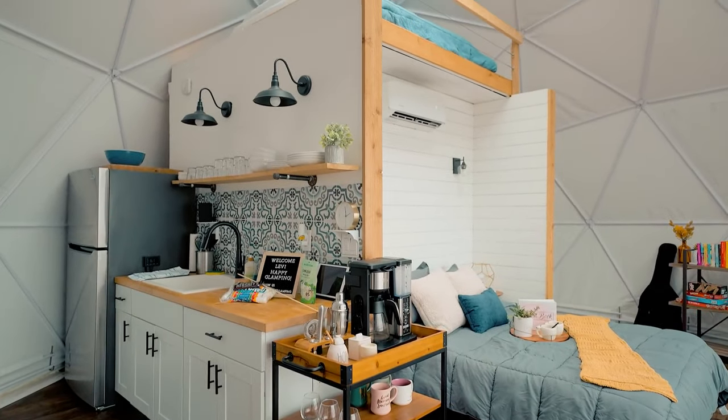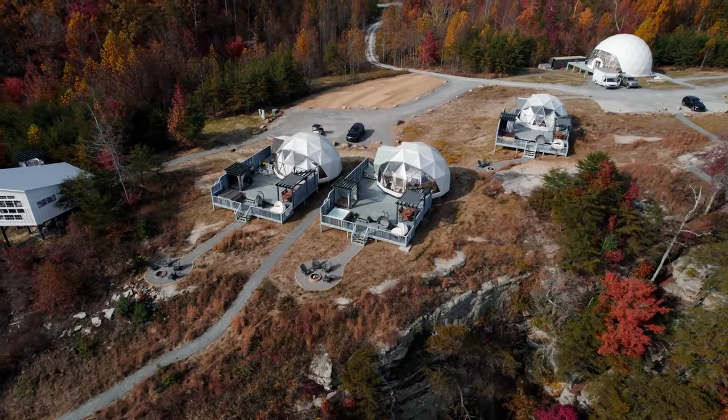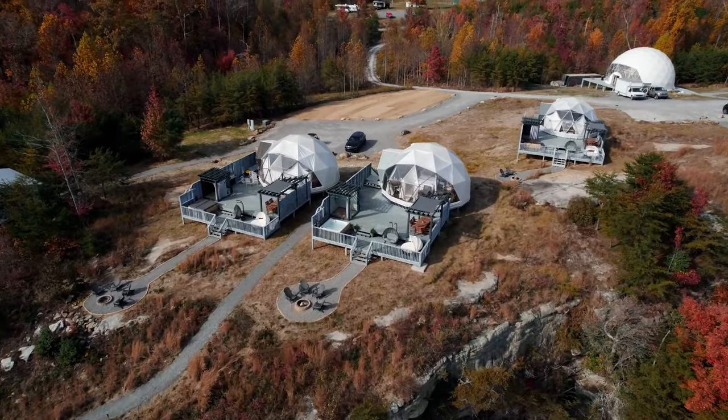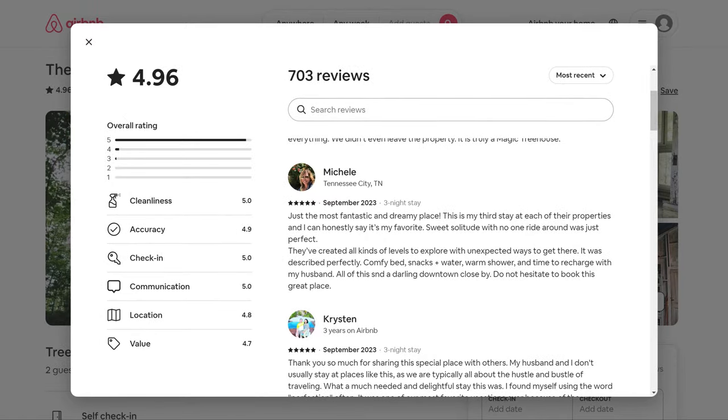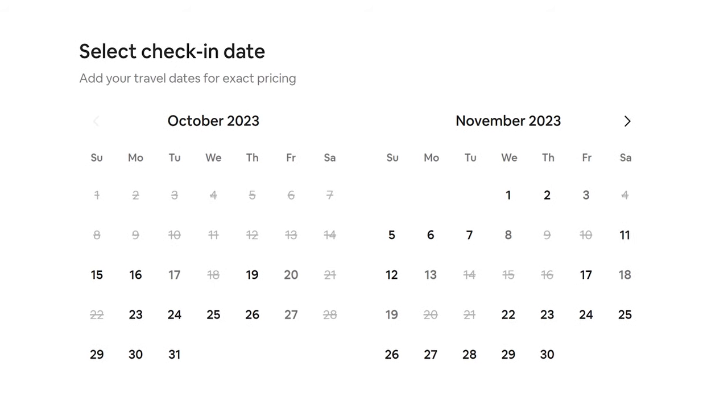Part of the answer is what you've already seen — they've got great amenities that create an amazing experience, and they have great photographs to tell that story. And this all leads to rave reviews. But the other way that they're doing this is very important, and you almost wouldn't notice it. Take a look at their calendars — what do you see?